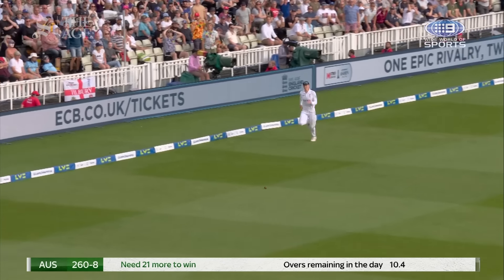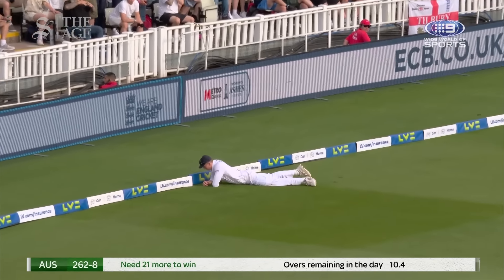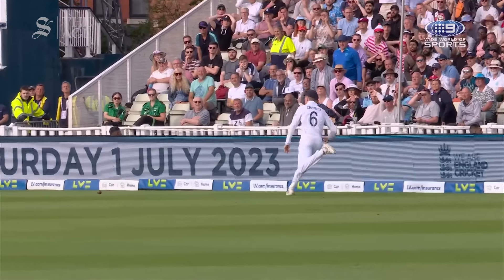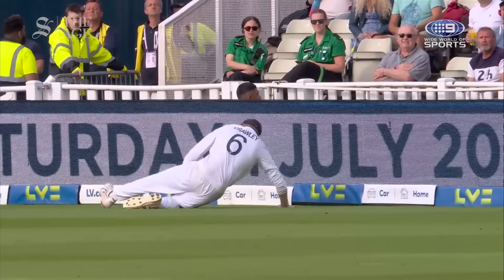This is very smart batting from Pat Cummins. Crawley does well — no, he doesn't. He stopped it and then he kicked it over. Stand still. Just didn't drag it back enough — dragged it back into his own body, in fact, and then back into the rope.